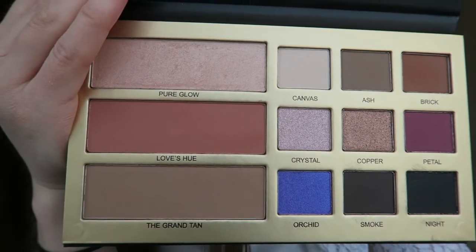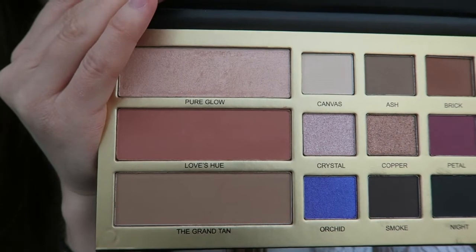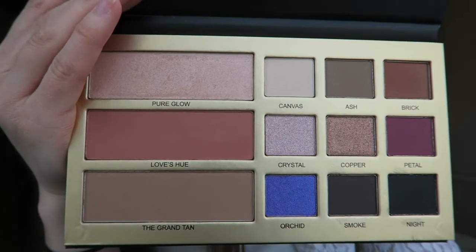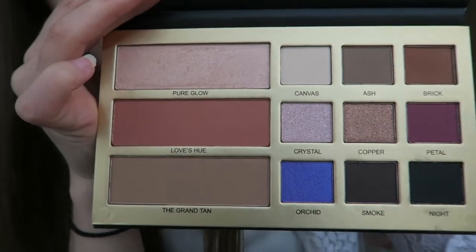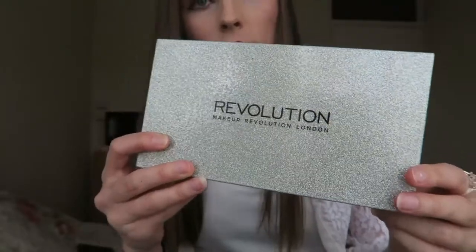We've got quite a very deep purple at the bottom there — I think that was called Ulchard — and the rest are all fairly neutral, so that's the strongest. And then we've got the blush.